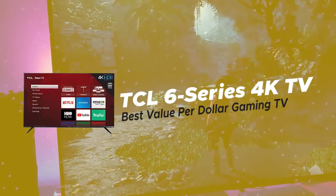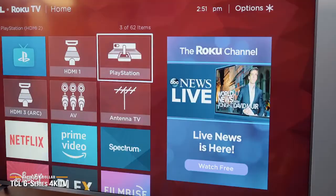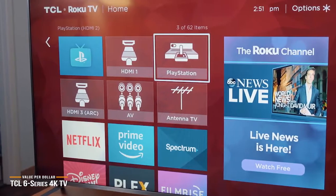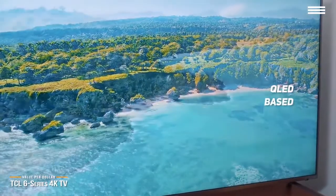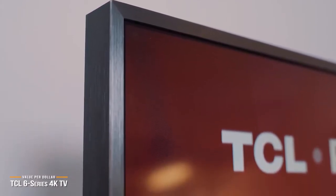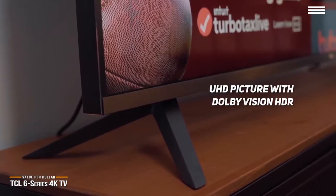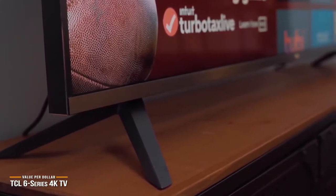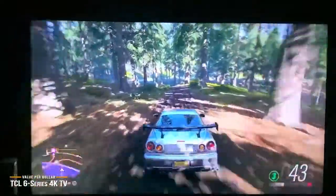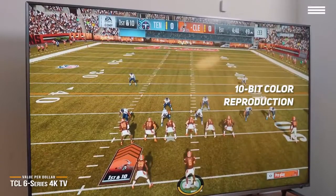First, we have the TCL 6 Series 4K TV, our pick for the best value per dollar gaming TV. If you're on the hunt for a high-end 4K gaming TV but don't want to pay a high-end premium price tag, the TCL 6 Series offers quite a bit of balance to make it an attractive option. This QLED-based TV includes excellent features combined with a great display at a value-driven price point. It offers UHD picture with Dolby Vision HDR for impressive visual clarity and stunning colors, plus QLED backlighting for superior brightness and a crisp, vivid picture that shines in low-light conditions — especially great for gamers who need to make out details in shadowy environments. Toss in 10-bit color reproduction and contrast control zones that enhance lights and darks, and this quickly becomes a great option for gamers all around.